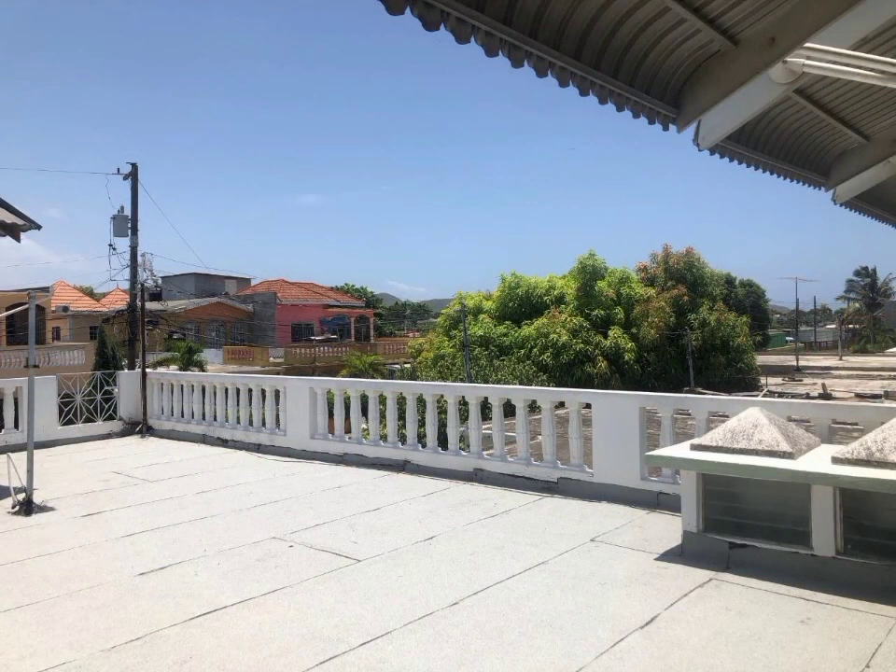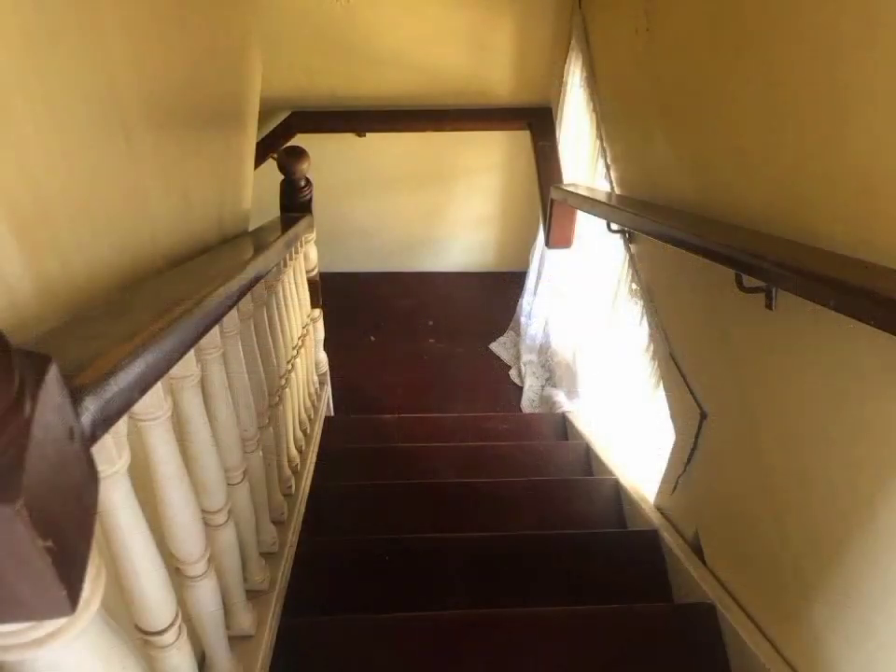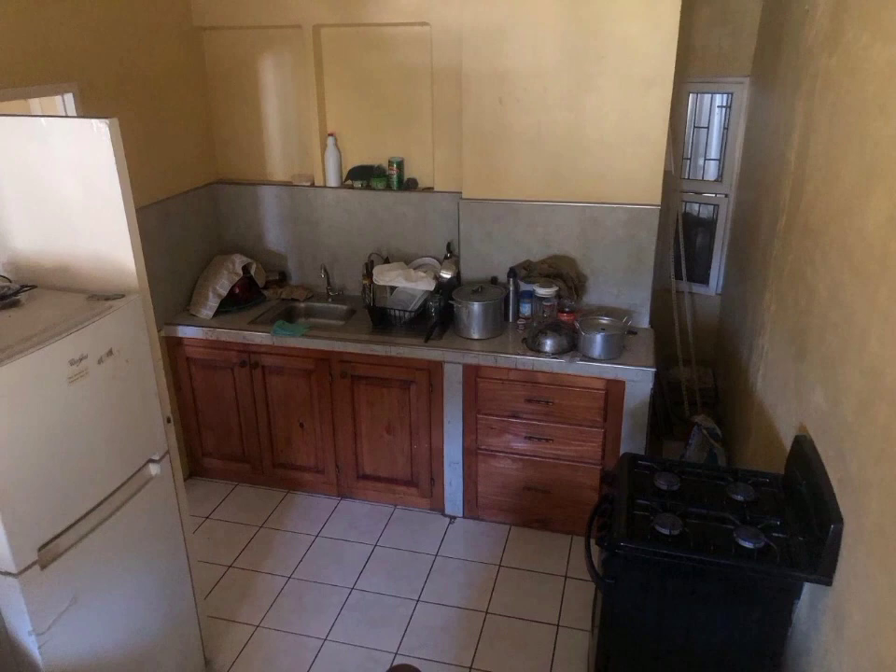Directly downstairs is a kitchen which can be blocked off from the rest of the house and serve as the kitchen for the upstairs suite.